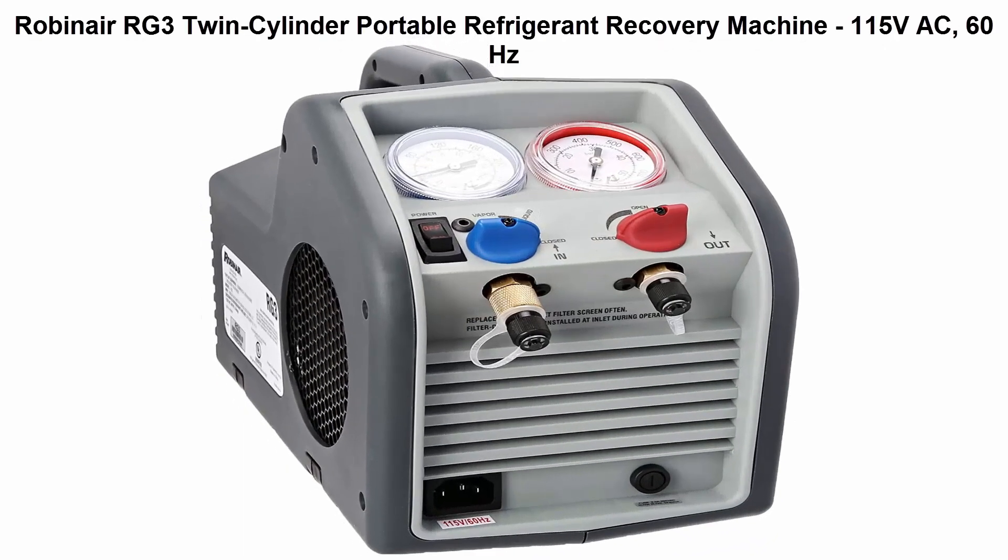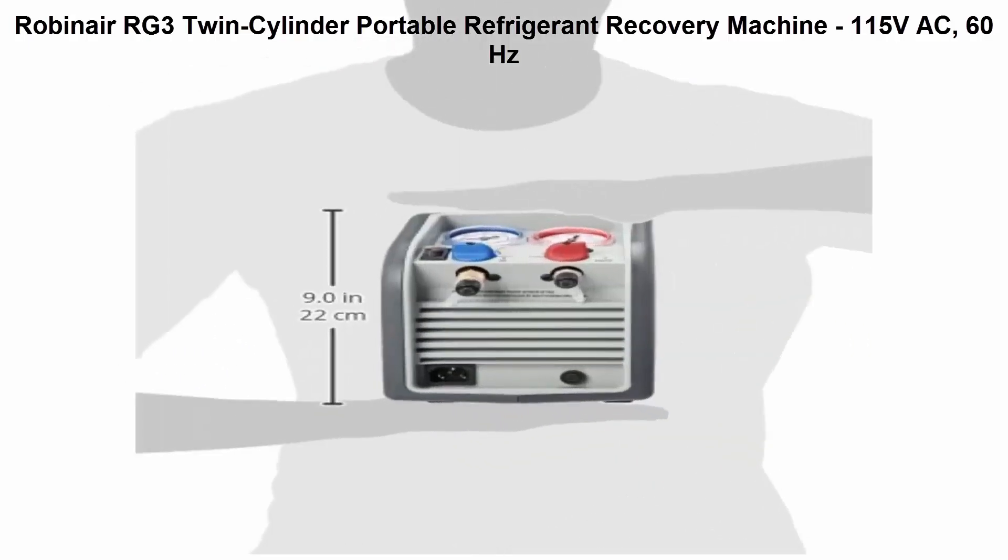Top 5: Robinair RG3 Twin Cylinder Portable Refrigerant Recovery Machine — 115V AC, 60Hz.